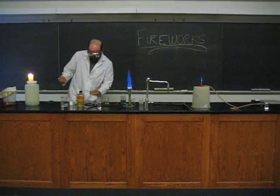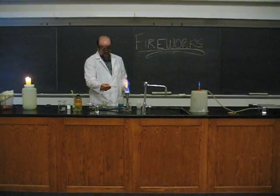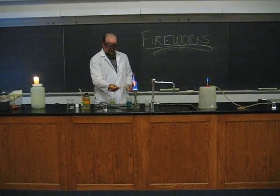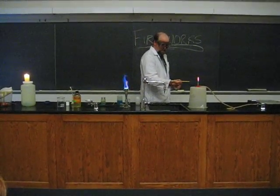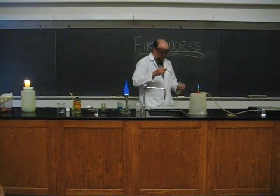Here we have another red — this is strontium. Let's try it with a little flame. You can see strontium is a little more orange than the lithium.